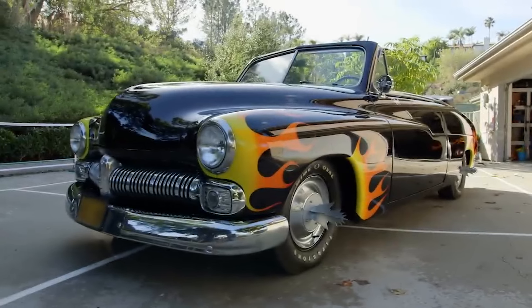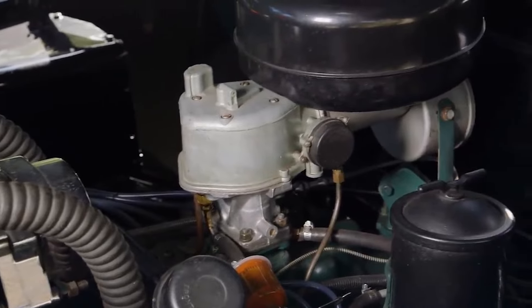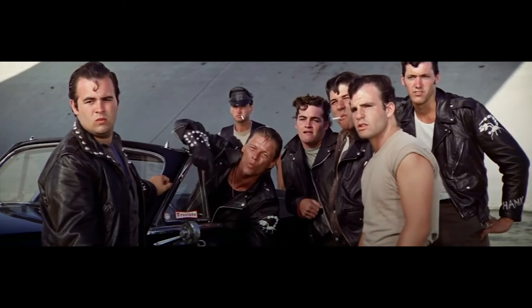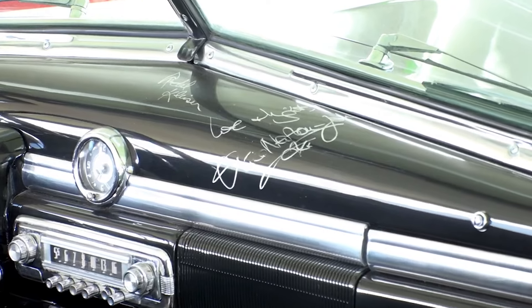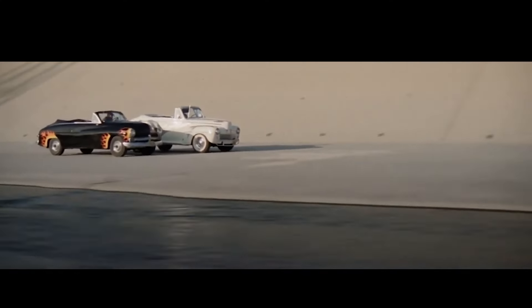We then went through the painstaking process of restoring the car. This 1949 Mercury has a 255 cubic inch flathead V8 engine and a three-speed manual transmission. It has scorpion stickers applied to both doors, razor hubcaps, and a 1950 Mercury grille. The dashboard has been autographed by both Olivia Newton-John, who played Sandy in the film, as well as the movie's director. It was originally a factory hardtop coupe that was converted into a convertible.